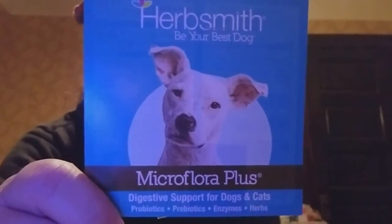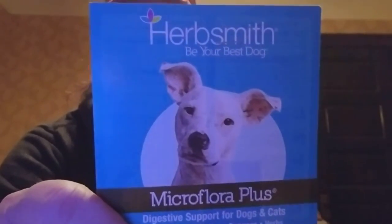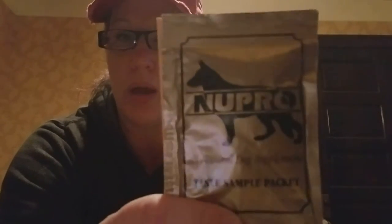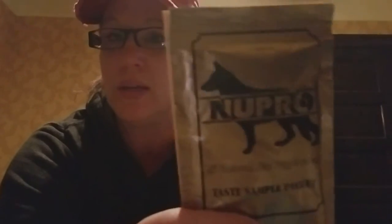This is Herbsmith Microflora Plus — this is a digestive support for our dogs. Really nice company; looking forward to working with them in the future. This is Nupro — love Nupro. This is a great company. They've sponsored every single event we've had. I use their joint health supplement for my senior dogs. Zane was the oldest dog playing at UpDiff this year — really proud of him. They sent us a whole game's worth of prizes for second and third, plus some raffle basket items. Thank you very much to Nupro.